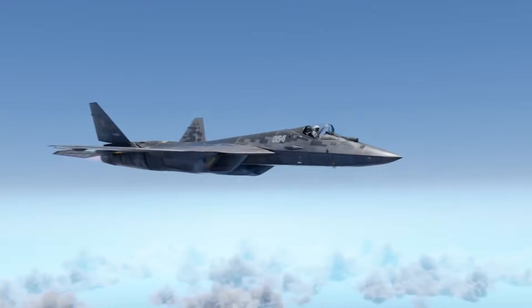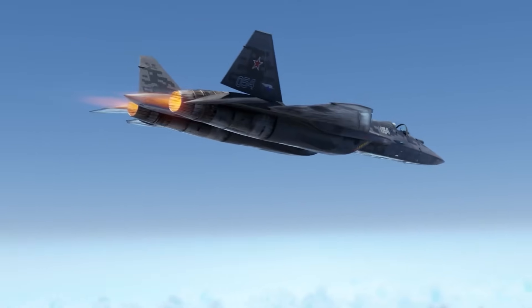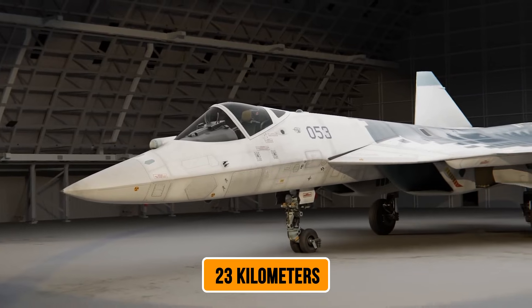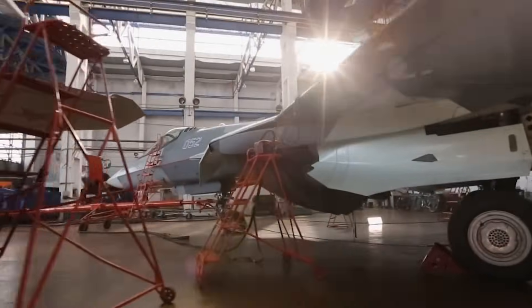The faceted surfaces on this nozzle create what radar engineers call ghost returns — false signals that appear roughly 23 kilometers away from where the aircraft actually is. Targeting computers and automated engagement systems get completely confused trying to track what's real and what's not.